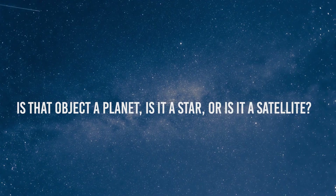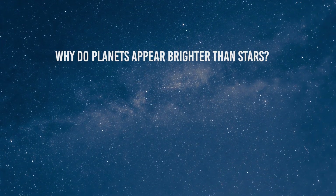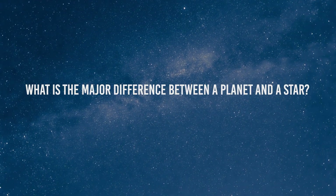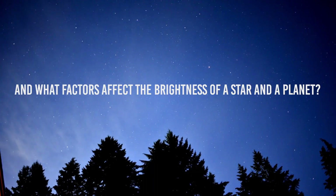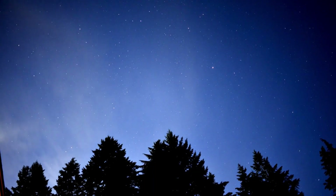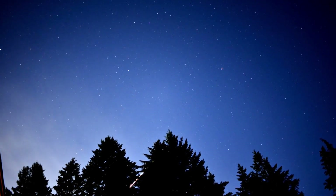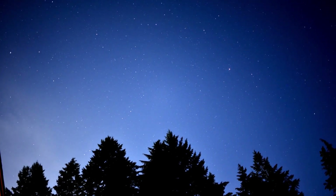Is that object a planet? Is it a star? Or is it a satellite? Why do planets appear brighter than stars? What is the major difference between a planet and a star? And what factors affect the brightness of a star and a planet? Today we're going to share our thoughts on this puzzling topic, so that the next time you look up in the sky, you have the knowledge to differentiate between a star and a planet.